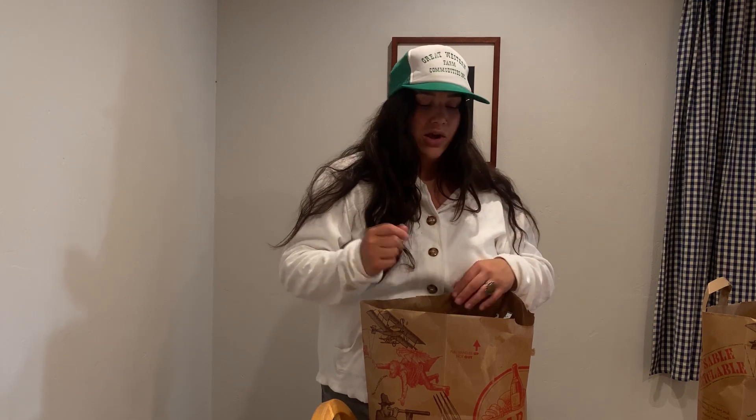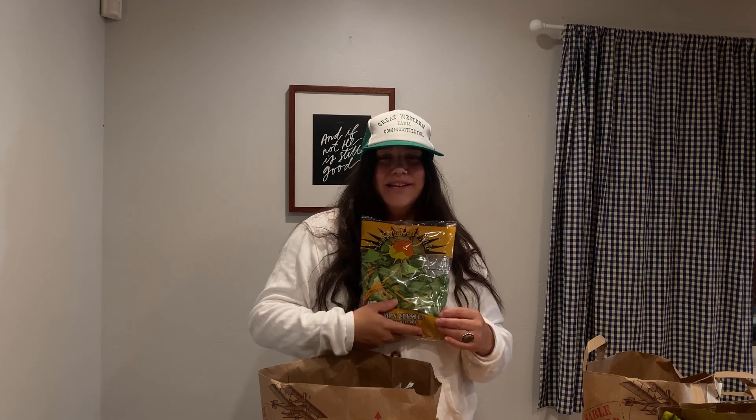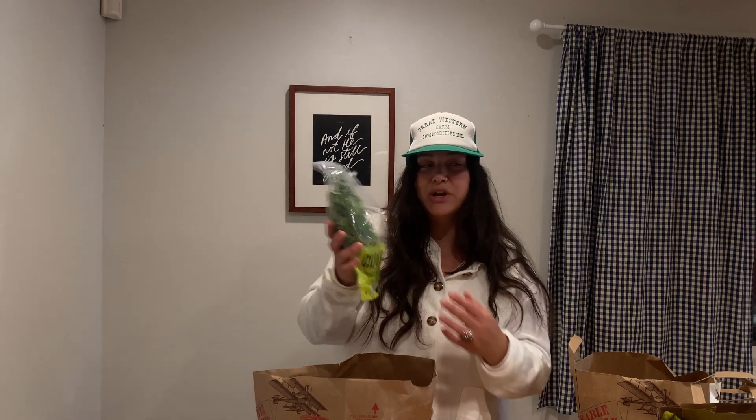Next is the Trader Joe's stuff — this is kind of like the smaller stuff, the produce, the stuff that I didn't want to buy in giant amounts or that I know is cheaper at Trader Joe's. These greens — I completely butchered the names so we're just gonna call them greens — and bananas. I'm gonna put half of these in the freezer for smoothies and the other half will stay out for snacking.